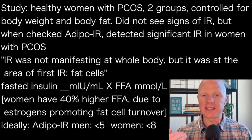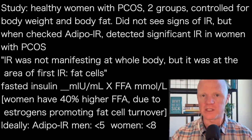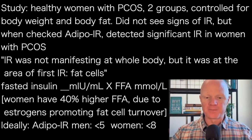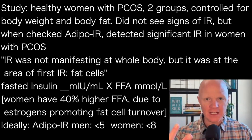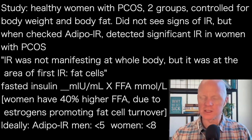One reason I'm so fascinated by this test is its sensitivity for indicating metabolic problems. As an example, one of the very first papers I saw using this test looked at insulin resistance in otherwise healthy women with PCOS. They compared women with and without polycystic ovary syndrome, controlled for age, body weight, and body fat. In the women with PCOS, they did not detect signs of whole-body insulin resistance. But when they looked at fasted insulin combined with fasted free fatty acids — the Adipo IR score — they detected a significant increase. The insulin resistance wasn't manifesting at the whole-body level, but it was evident at the fat tissue: the first tissue that becomes insulin resistant.